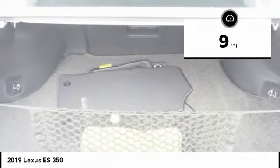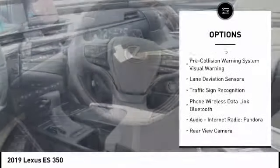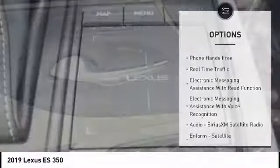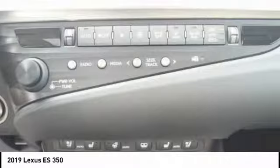Here are some of this vehicle's great options: autonomous braking, traction control, stability control, airbags, front knee, clock, child safety locks, trip computer, power brakes, audio, internet radio, Pandora, and electronic brake force distribution.